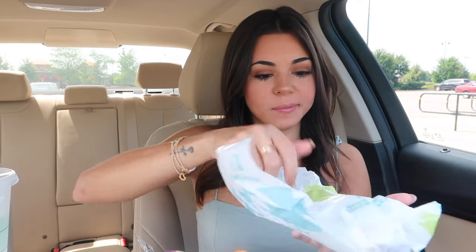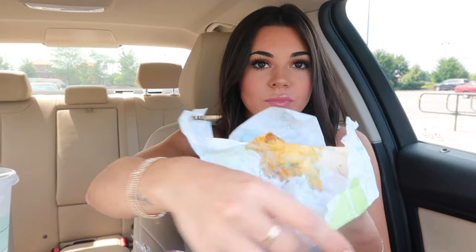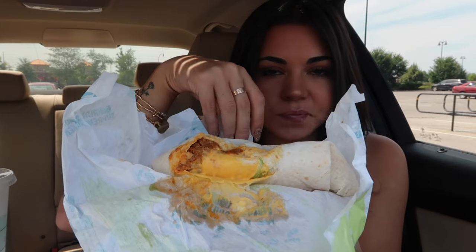Let's open up this one. Oh yeah, look at this. It's just completely everywhere. This is going to be a messy one. Look at that. Oh my gosh. It ripped.